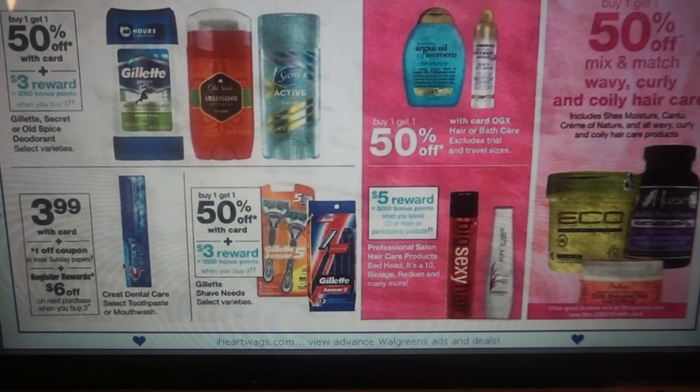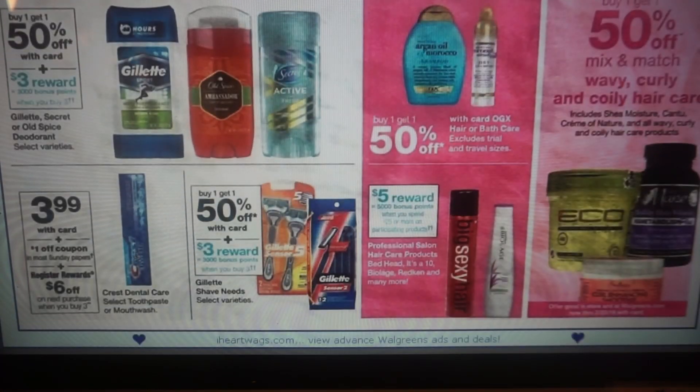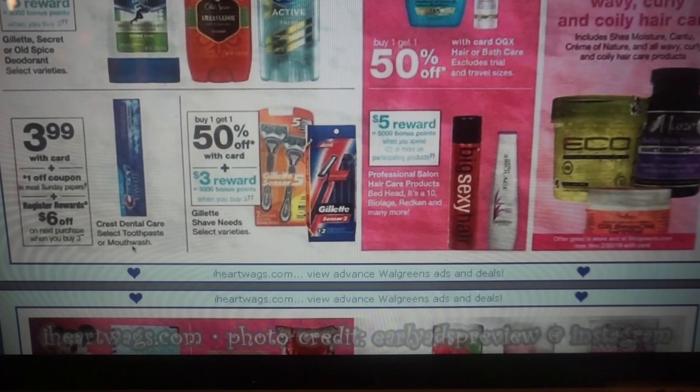We have a toothpaste deal here, but you're going to want to wait until February 10th to do it. These are $3.99; buy three, get a $6 register reward, so that's $12 minus the dollar off coupons. You do not want to do this deal on the 3rd — hold off. I'm going to tell you why you want to do it on the 10th; it's a much better deal. On the 10th, you can end up getting three Crests for a dollar. Three for a dollar — a much better deal.